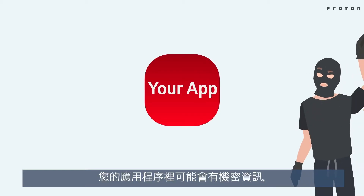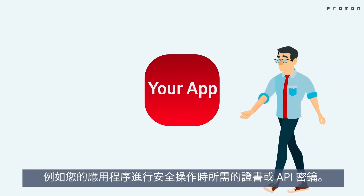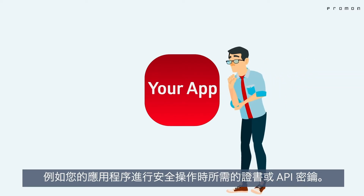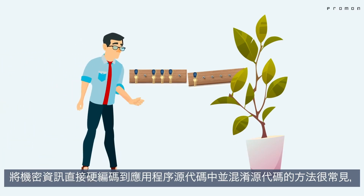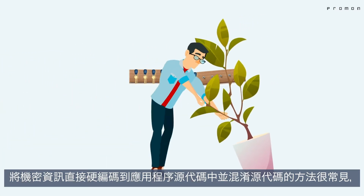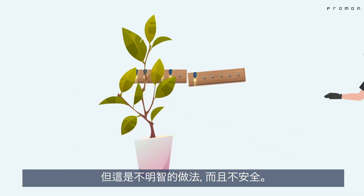Are you an app provider? Chances are your app will have sensitive secrets such as certificates or API keys that you need for the security of your app's operation. Hard coding secrets directly into the app's source code and relying on obfuscation methods is common, but bad practice and not secure.